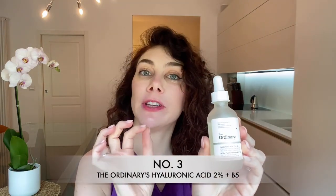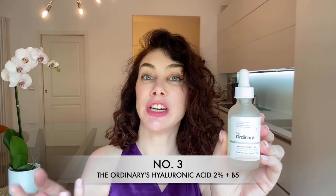Coming in at number three on my list is The Ordinary Hyaluronic Acid 2% plus B5. For women who deal with chronically dehydrated skin, this ingredient can be a real game changer. Hyaluronic acid is a substance naturally produced by our bodies and holds up to 1,000 times its weight in water. With age, the skin's level of hyaluronic acid decreases, which is why you want to start incorporating it into your routine. The Ordinary's formula is a vegan lightweight gel with a slightly sticky texture that absorbs beautifully into the skin. It also contains B5, also known as panthenol, to help soothe and hydrate the skin.